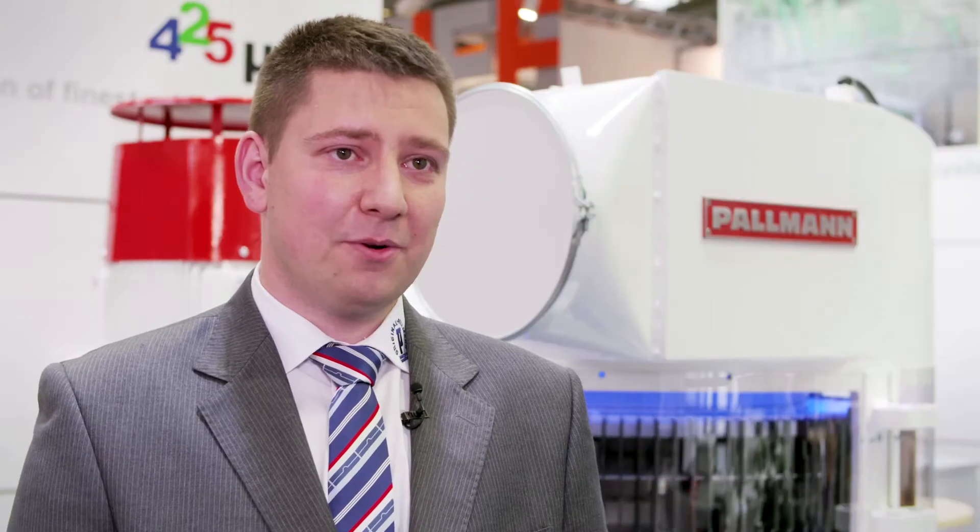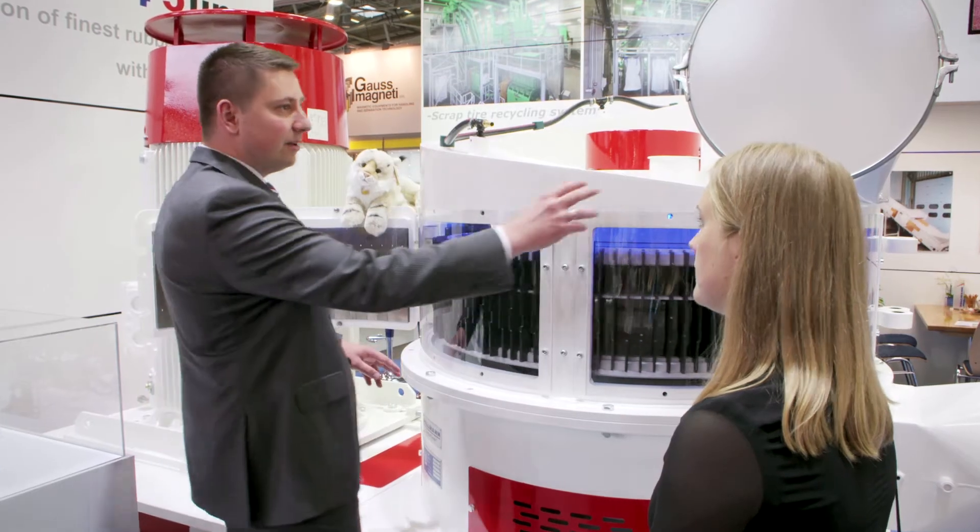The typical output product is a high-quality rubber powder with an open surface, with a typical size of 425 microns. This rubber powder can later be reused and added into the production of new rubber products.